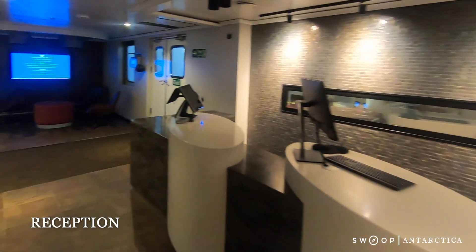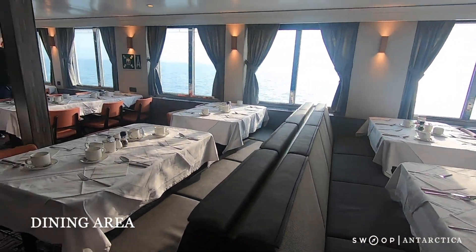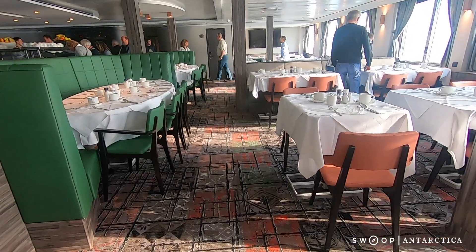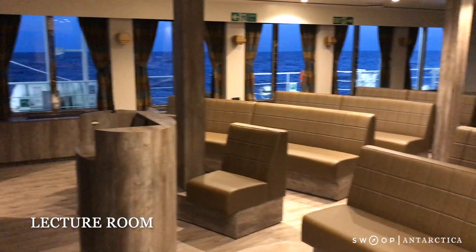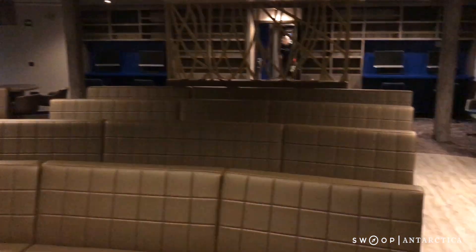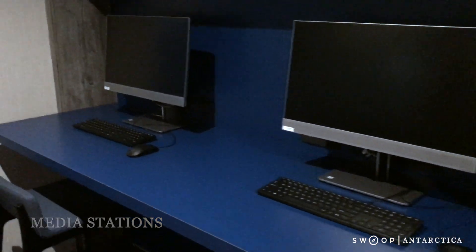The Hondias is brand new and feels like staying in a fine hotel on the water. The dining room has a variety of table configurations and, most importantly, windows along both sides. The lecture room is perfect for multimedia presentations and also has four computers for passenger use so you can download images off of your camera or check your email.